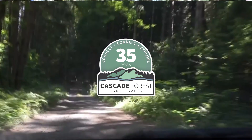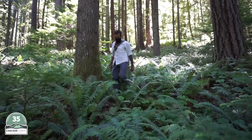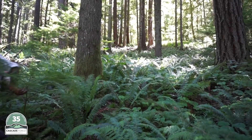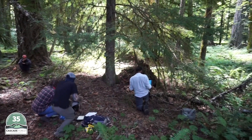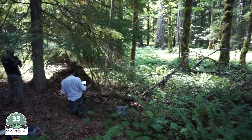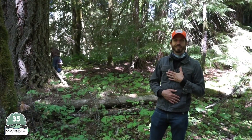We're here at our first camera site of 2020. We placed these cameras last year and we're looking for Fisher and Marten. We're working with Oregon State University, studying the habitat use, occupancy, and overlap of those two species here.